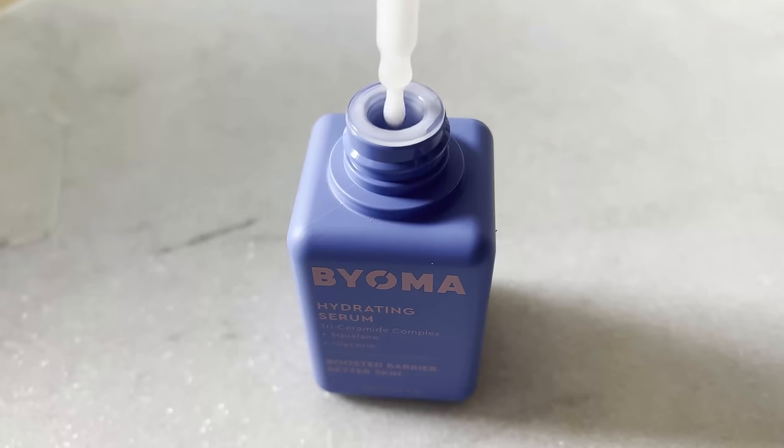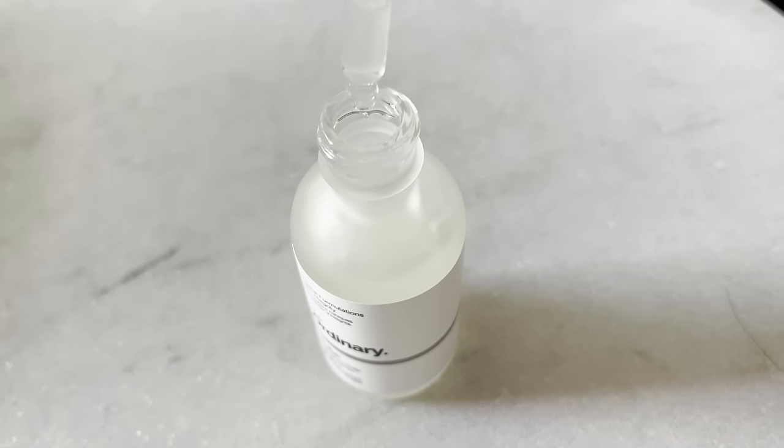I'm mostly referring to hydrating toners. There are toners with salicylic acid and glycolic acid — really good exfoliating ingredients — which I'd consider more as a treatment product. But if you want to increase hydration and save money, I'd recommend focusing on a moisturizer or a good serum. I recommend the Bioma Hydrating Serum, which has great hydrating ingredients and squalane to prevent water loss. I also recommend The Ordinary Buffet Serum, which has hyaluronic acid, ferments, glycerin, peptides, and amino acids.